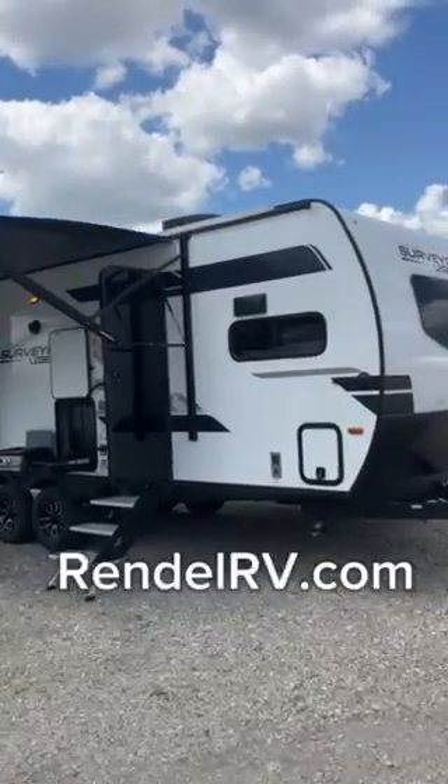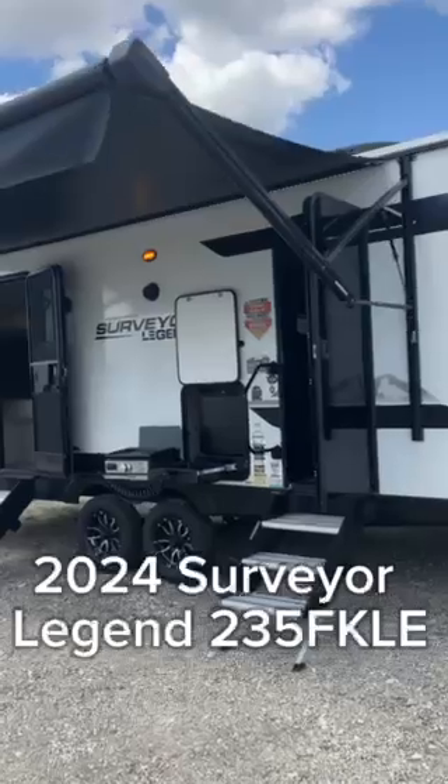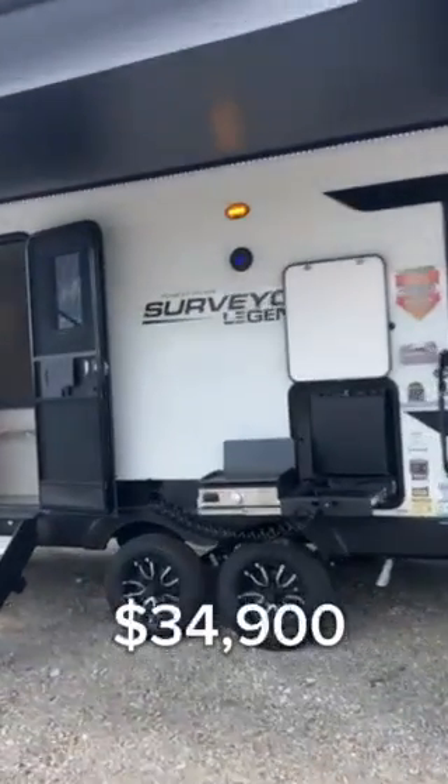Hello, this is Dan Deaver coming at you from Rendell RV. I want to take a minute and show you this 2024 Surveyor Legend. These are super popular right now because of all that comes in this package.